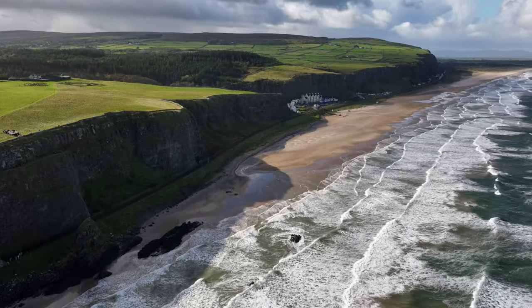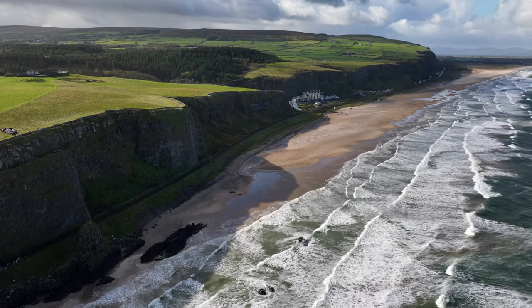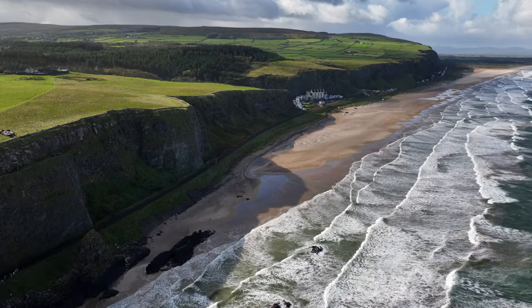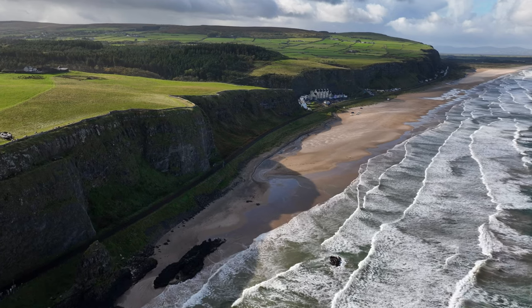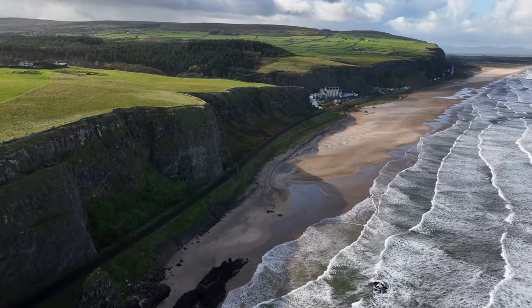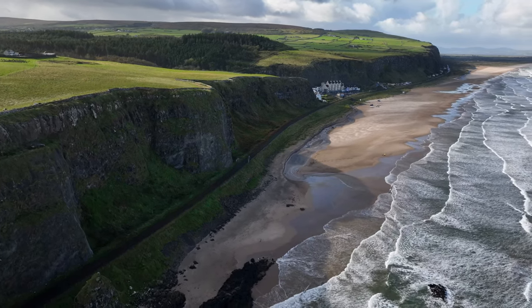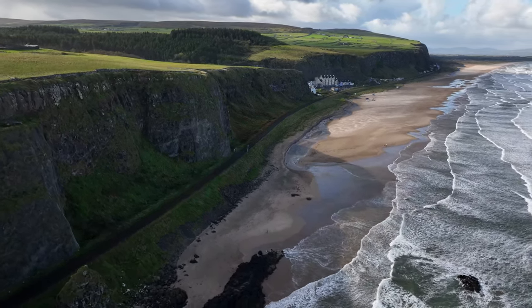I just wrapped up an incredible eight-day landscape photography tour all around Ireland, co-hosted with the amazing Sarah Lindsay. We explored some of Ireland's most stunning locations, from iconic landmarks to hidden gems, and today I'm excited to give you a quick recap of the highlights from this unforgettable trip. Let's go.